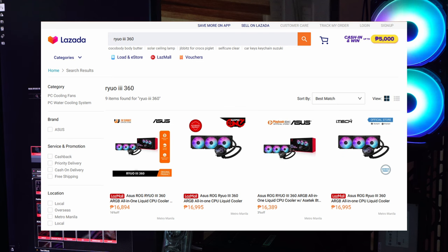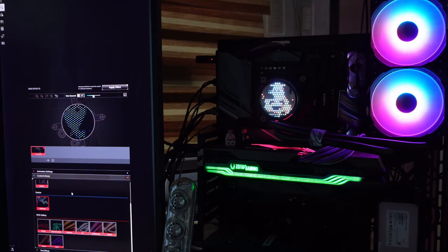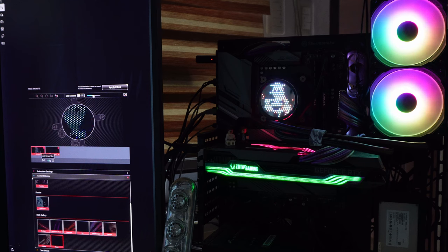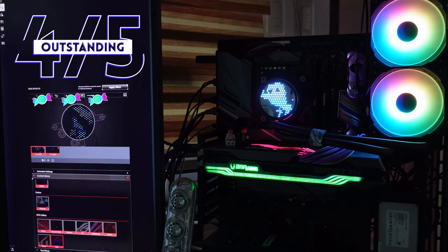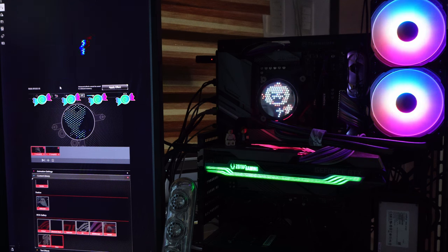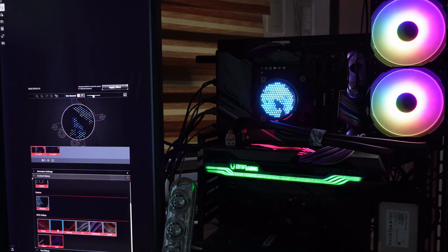We also reviewed the LC2 360 from ASUS, and while that was a good performer, the aesthetics left me a bit cold. With the Ryuo 3 360 ARGB, ASUS has hit both boxes: performance good, aesthetics also good. This AIO currently retails above 16,000 pesos, which is a lot. For that admittedly steep price, you are getting an excellent cooler with a very distinctive aesthetic. We're giving this one an overall rating of 4 — Good — and personally I think it has a lot of character. But considering its price, I wish there were more ways to express that character, either through more downloadable images for the Anime Matrix screen or an easier way to customize your own images.